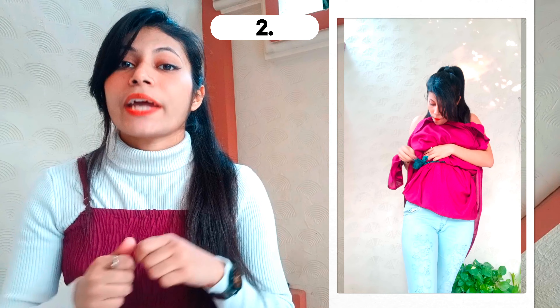In the second look, you can wear your maxi dress as a top. For that, you need a ribbon, and then you can tie up the ribbon with your maxi dress — and see, your top is ready. You can wear it with white, black, any color.